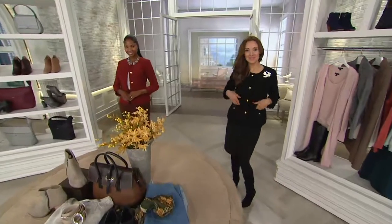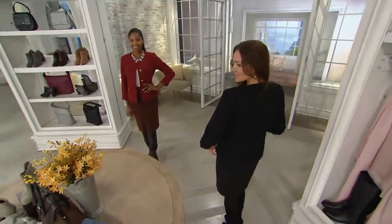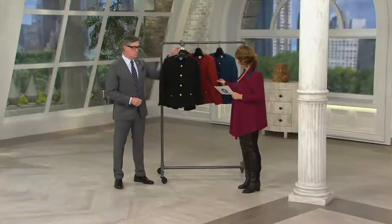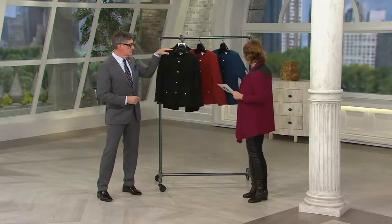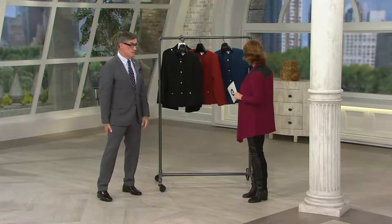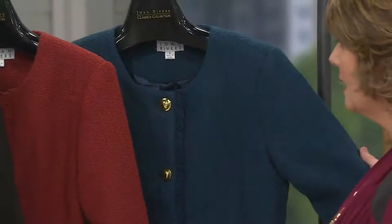Suzanne is wearing it with the skirt and boots in black. Monica is wearing it with the brown skirt in that gorgeous color we're calling Marsala — which is really more of a rust, honestly. And then this Prussian blue — I have no words. It is just a stunning, stunning color. It's like the richest teal, an amazing midnight French blue.